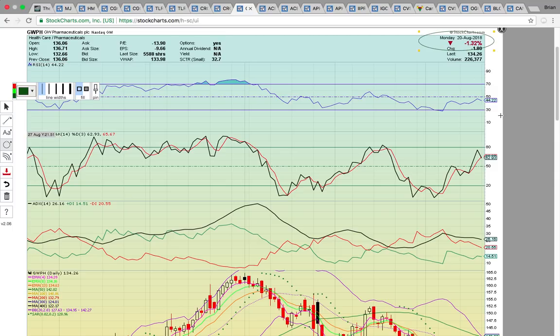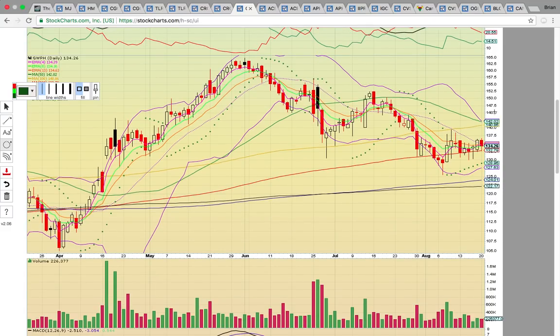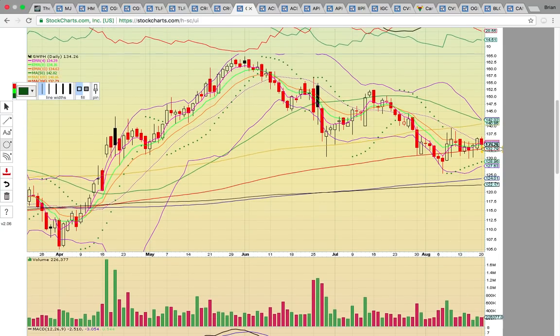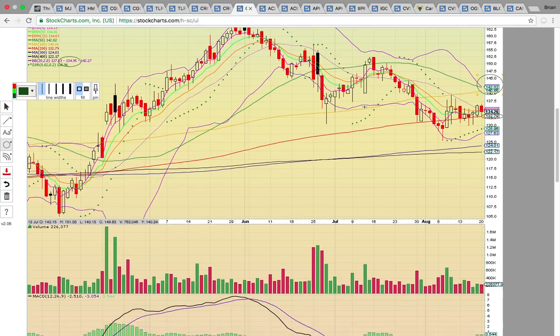Take a look at GWPH — closed up 1.3%, so it's not participating in the big rally. This is a pharmaceutical company out of the United Kingdom — the first company in the United States to get FDA approval for a CBD drug, so they're well ahead of the game. There was a close on Friday above the middle Bollinger Band, so this chart is heating up at $134.95. It's holding the 200-day SMA at $132.79 and is at a flex point — it's either going to get above that middle Bollinger Band or below that 200-day SMA. I'm looking for that $135 level to break and a run up to $141–142 to test the 50 and 100-day SMAs.